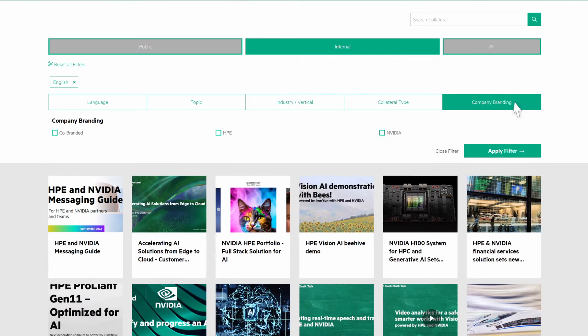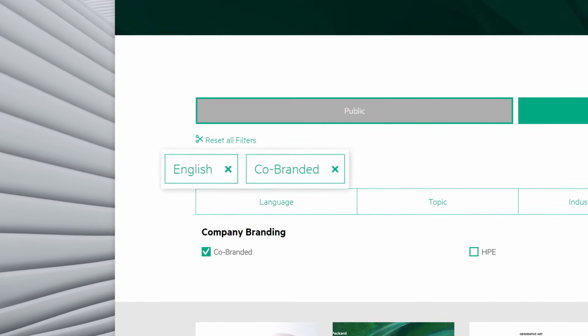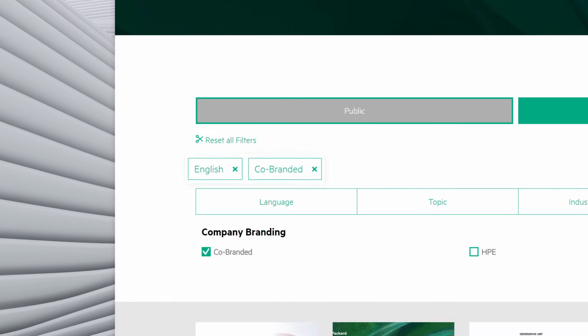The Company Branding tab lets you select HPE, NVIDIA, or co-branded content. For a transparent user experience, the collateral page shows your active filters right here, helping you keep track of your search.